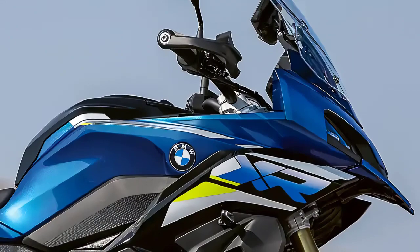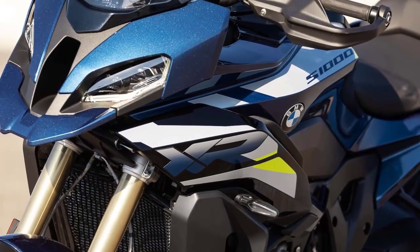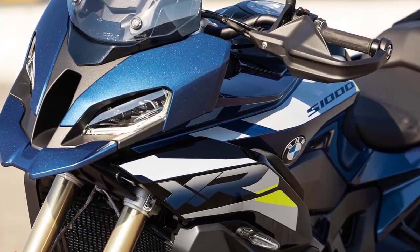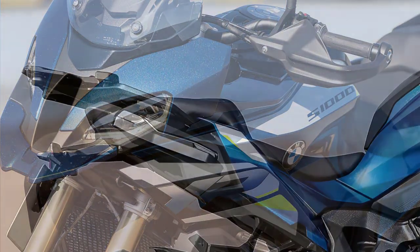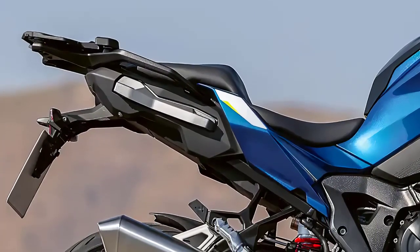With its sharp lines, distinctive LED lighting, and signature asymmetrical headlights, this bike is bound to turn heads wherever it goes. BMW has managed to strike a perfect balance between sportiness and touring comfort in the design.